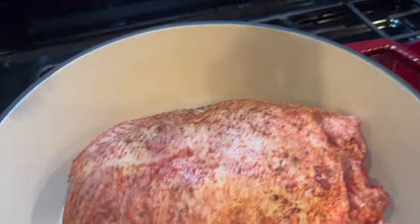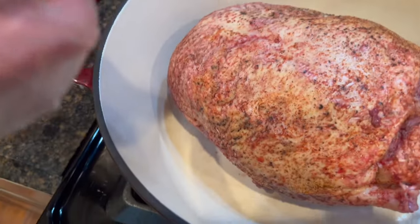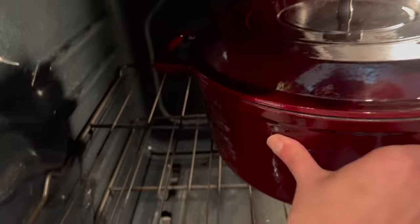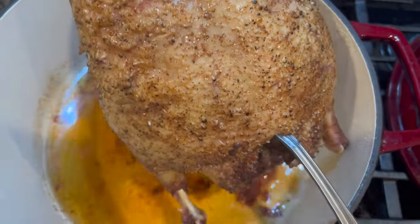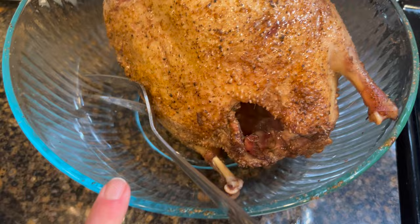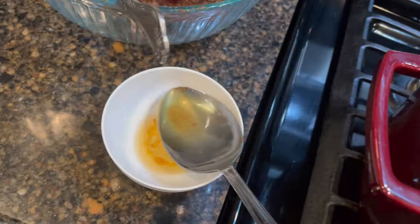Here's the duck seasoned on the inside and out. We're going to bake it covered in a Dutch oven, breast side up, with no oil in the bottom because there's a lot of fat on this duck. We'll bake it for an hour at 350°F covered before making a gravy. After an hour, we take the duck out into a bowl. We're going to remove some of this fat to use for something else — it's wonderful duck fat. I love to cook potatoes in duck fat.